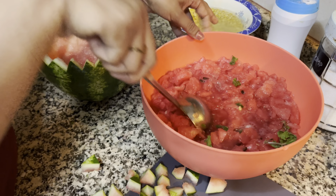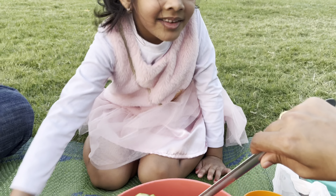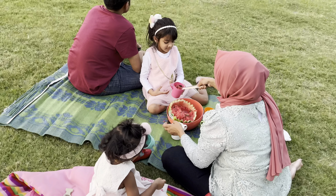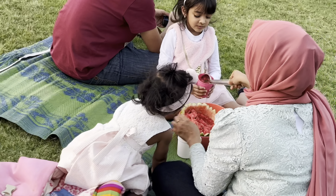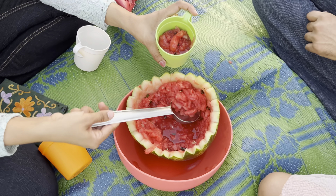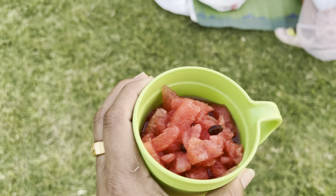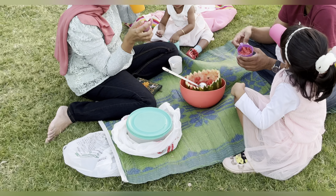A handful of fresh mint can take this to another level. When summer season comes, watermelon becomes the favorite fruit of everyone. Being 92% water, it's hydrating and at the same time it's a powerful antioxidant also.